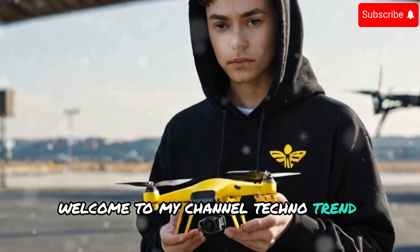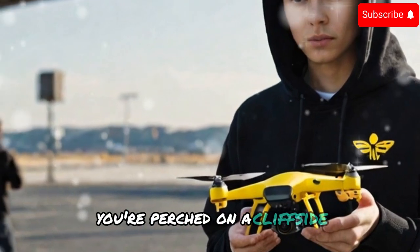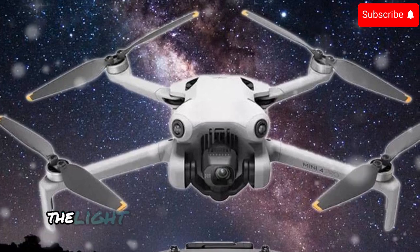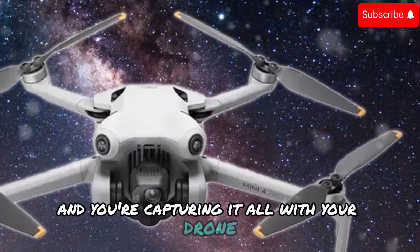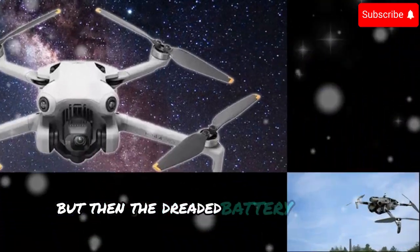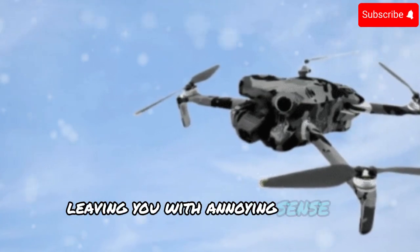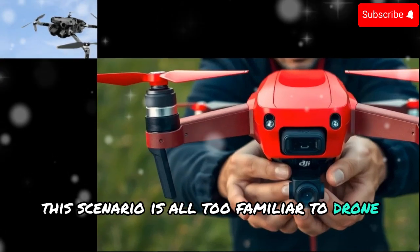Welcome to my channel Techno Trend Zone. The frustration is palpable. You're perched on a cliffside, the sun painting the sky in hues of orange and purple. The light is perfect, the scene is magical, and you're capturing it all with your drone. But then, the dreaded battery warning flashes. Your masterpiece is cut short, leaving you with a gnawing sense of disappointment. This scenario is all too familiar to drone enthusiasts.